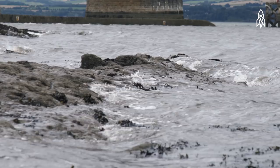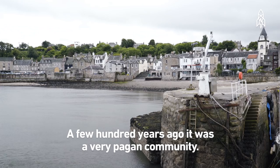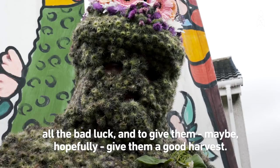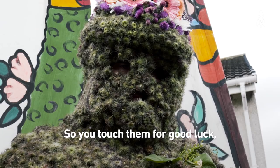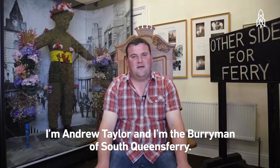The Burry Man is a tradition that's been known for centuries. A few hundred years ago it was a very pagan community. This guy would get dressed up once a year to try and take away all the bad luck and hopefully give them a good harvest. You touch him for good luck, or you can take one of these wee burrs and it'll give you good luck. I'm Andrew Taylor and I'm the Burry Man of South Queensferry.